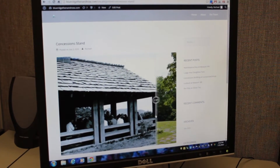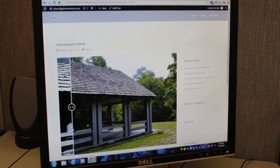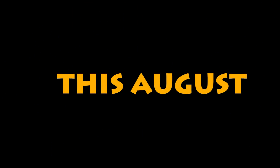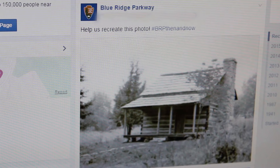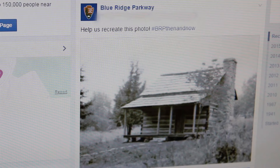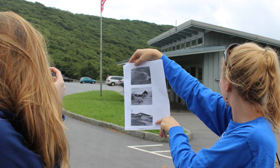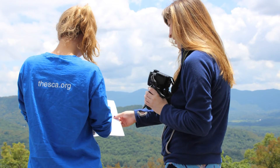We've gotten you started with a few of our own photo recreations, but now it's your turn to get out on the parkway and take some photos. It's easy! This August we'll be posting two historic photos a week on Facebook from a variety of locations on the parkway. We're asking you to go out to those locations and recreate the photo yourselves to upload to Facebook, Instagram or Twitter.